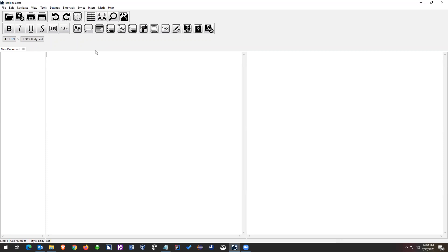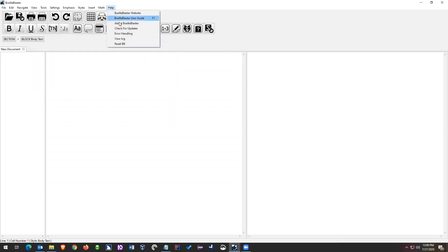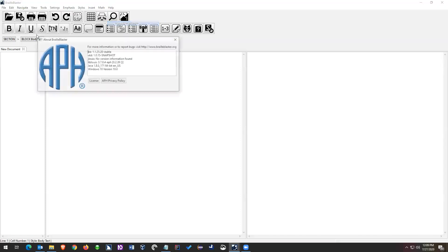I am using version 1.1.25, and that's the version on the website. You can find your version by going to Help and then About Braille Blaster. If you've already downloaded it, go ahead and have it open. If you want to know what version you're using, you can go Help > About Braille Blaster. If you are on version 1.1.24, your experience is going to be very similar to mine, so don't worry if you're not on the exact same version.